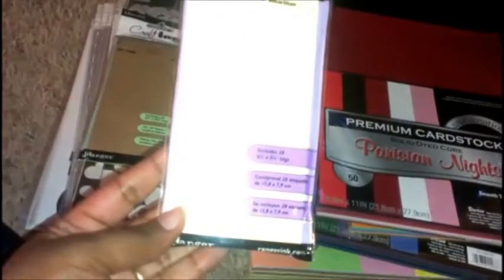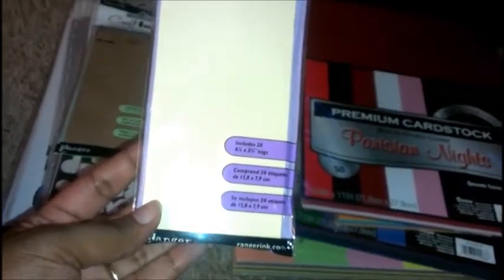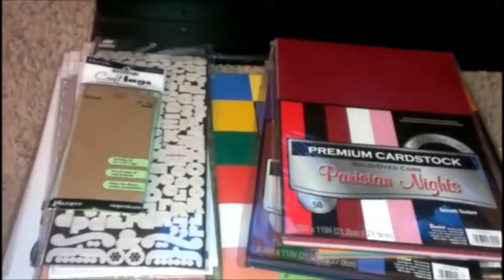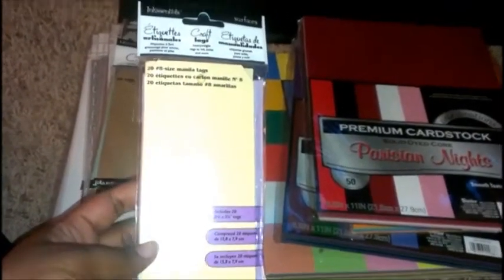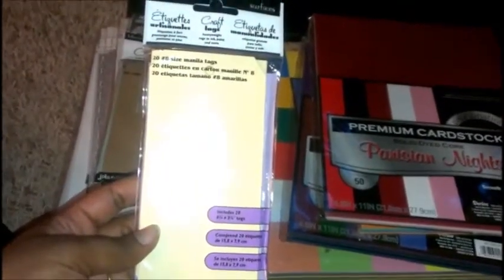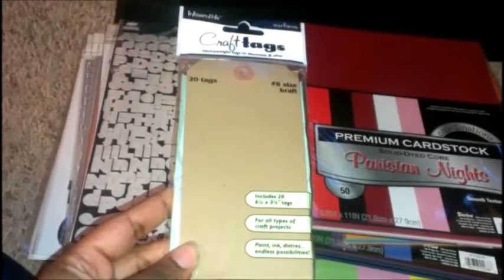Here I have the six and a quarter by three and a quarter tags. I always wanted to be in a tag challenge or a tag swap and I haven't had the tags or known where to get them. I went into Joann's today and found some — a pack of 20 for $3.99. I got the manila colored and the craft colored, both the same size.